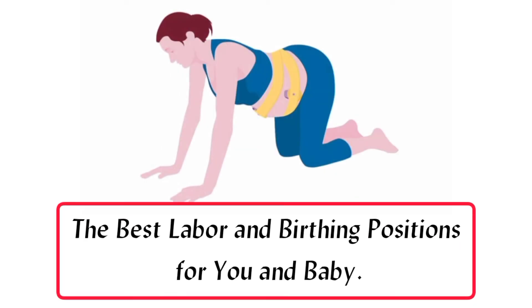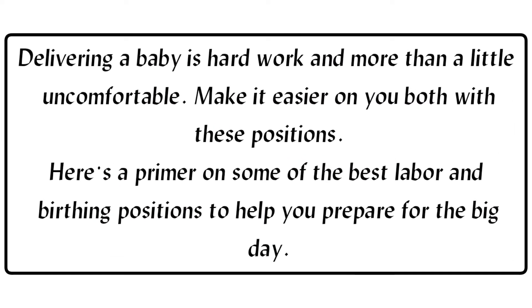The best labor and birthing positions for you and baby. Delivering a baby is hard work and more than a little uncomfortable. Make it easier on you both with these positions.